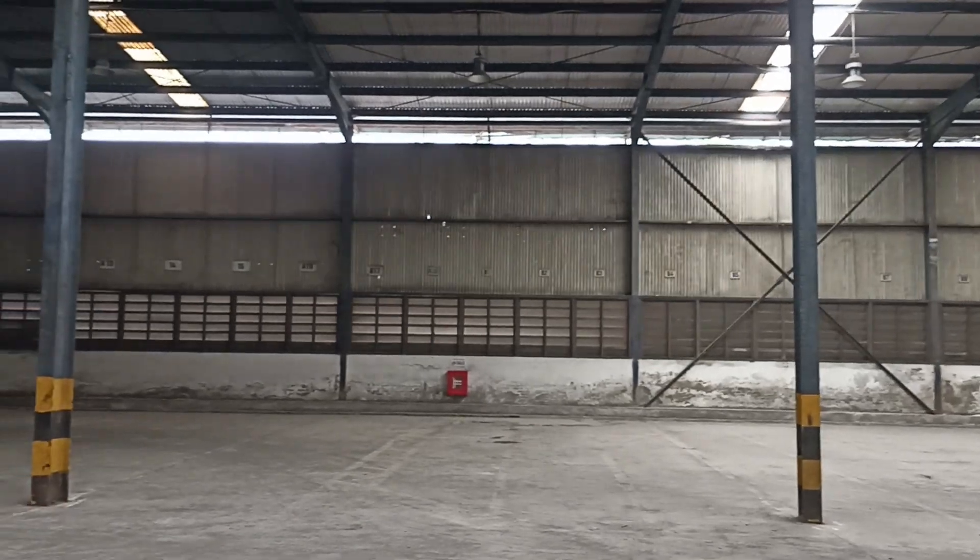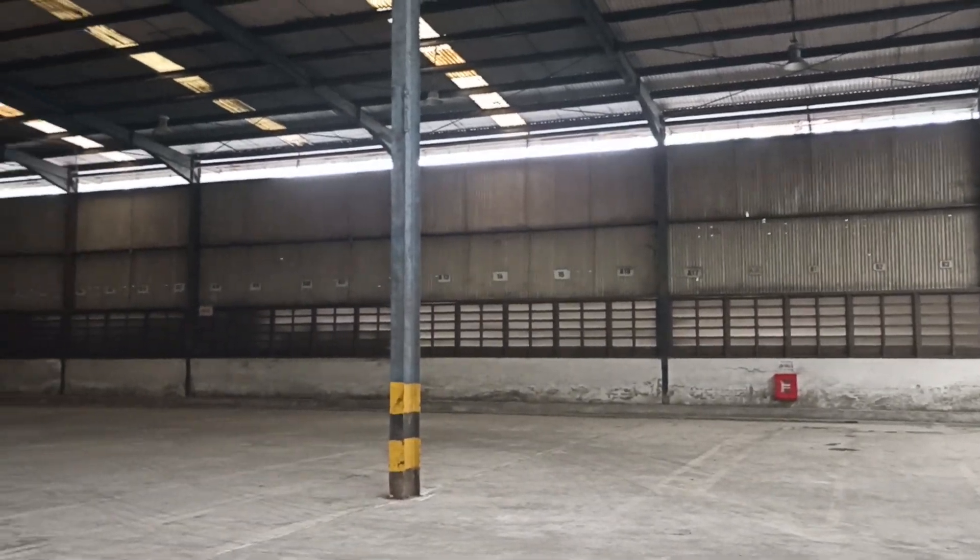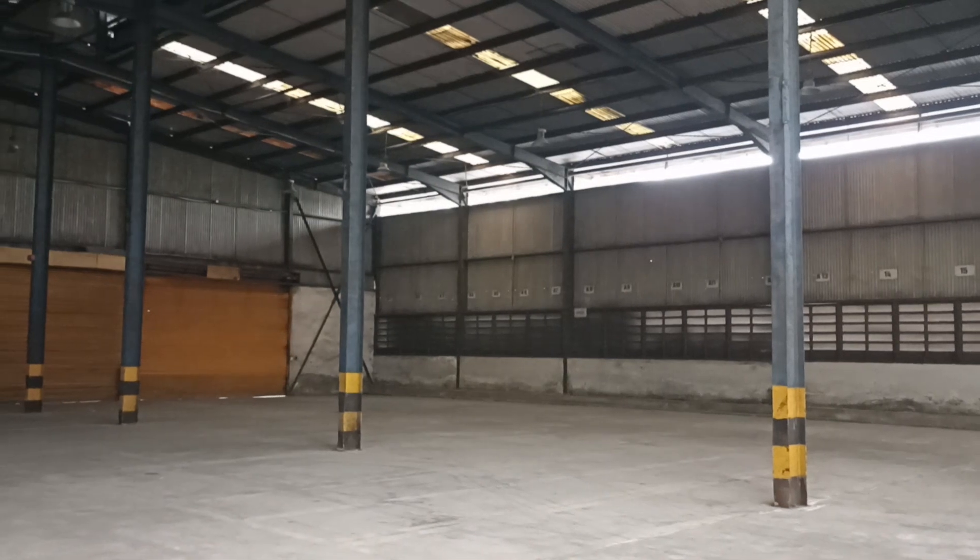Đây là khu vực có diện tích 1.600m², tại đường Phan Trọng Tuệ.